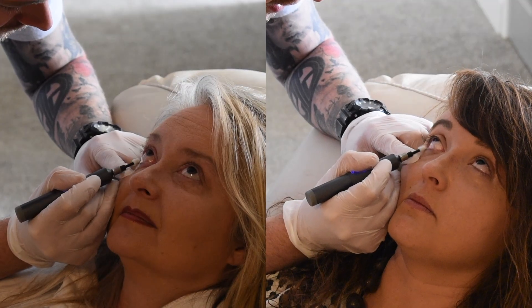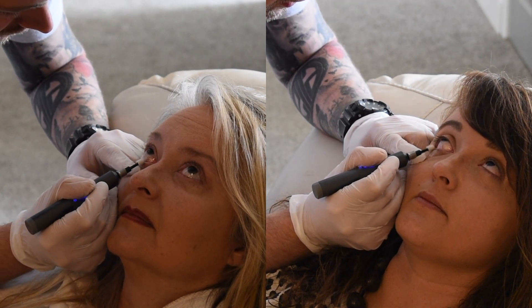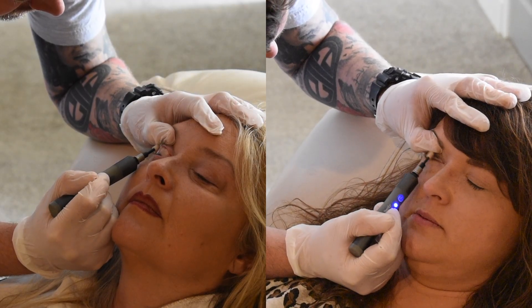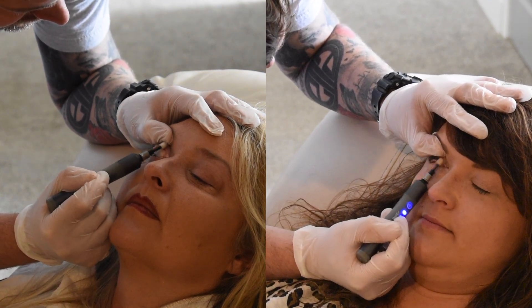The BlefX procedure utilizes a spinning micro sponge that is soaked in a surfactant-based lid scrub. Each lid will be aggressively exfoliated for approximately 30 seconds in one direction and 30 seconds in the other. The BlefX procedure utilizes one tip per eye. I can already tell that the eye that was just treated is more clear. It feels less heavy to reopen after the wink. The untreated eye just feels gunky — it feels grainy, like there's something in it. I'm very impressed with the instant relief. It feels clean and fresh.